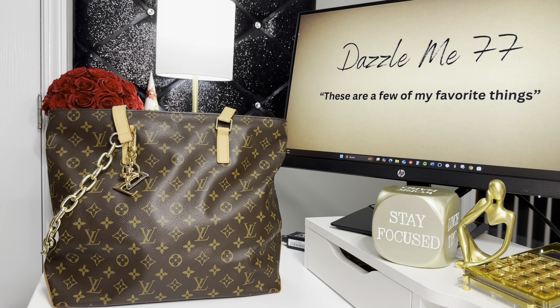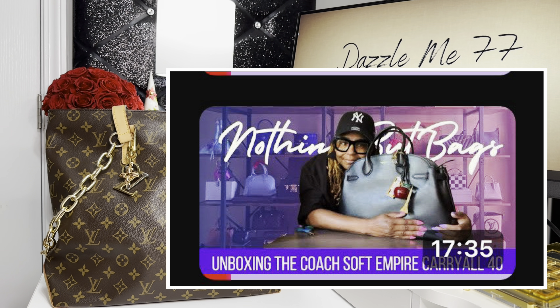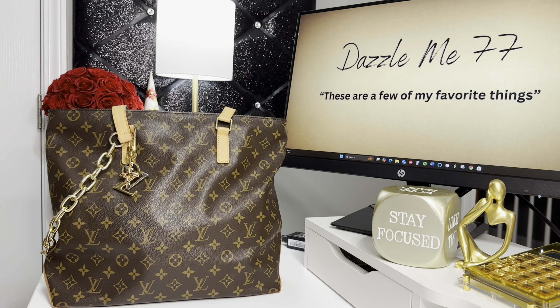I am doing a collab with my girl Liz from Nothing But Bags. If y'all have not checked out her channel, oh my God, what are you waiting for? She has such an elaborate collection, very unique, and she does such great research with her bags. She has definitely taught me to slow down, research your bags and then purchase. One of her videos actually went viral — when that Coach Empire dropped, when I tell you sis did it up. So when you go over to her channel, please check it out.